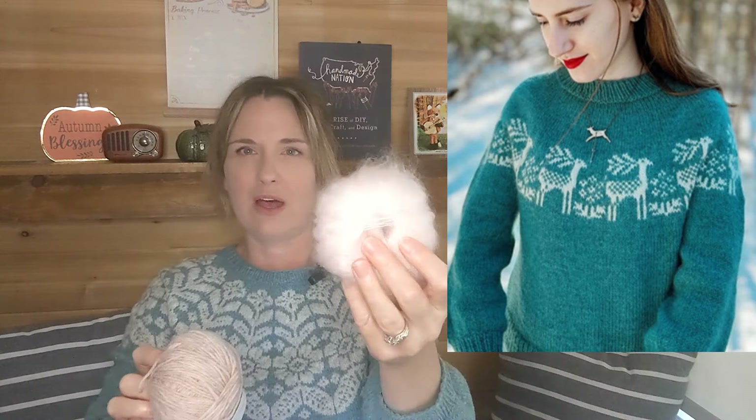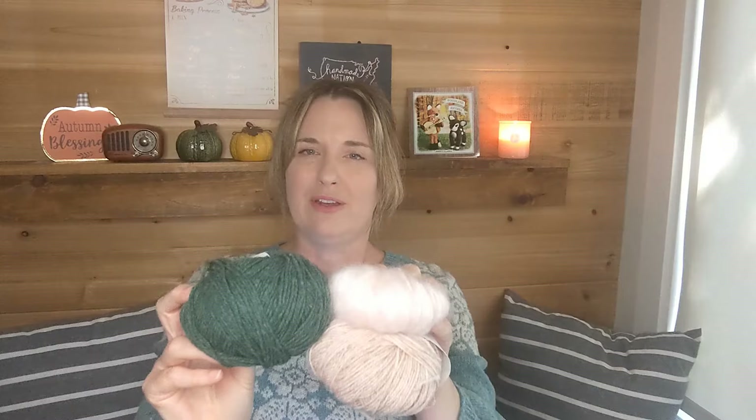For the deer colorwork, I'm going to hold the Quartz together with Knitting for Olive Soft Silk Mohair in the color Ballerina — a very pale, dusty pink, but brighter than the Quartz. I'm hoping that when I put those together it'll brighten up the Quartz color, and I thought that would look super cute. I've never done colorwork holding mohair before — the rest of the sweater won't use any mohair, just the colorwork part. It's kind of an experiment. Have you ever done that? Let me know how it turned out.